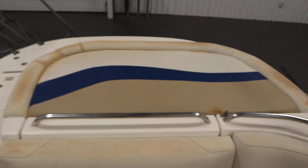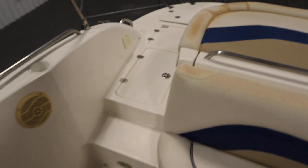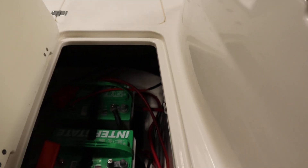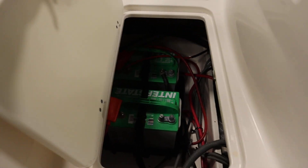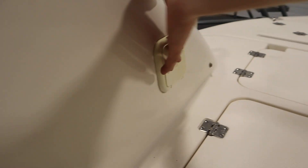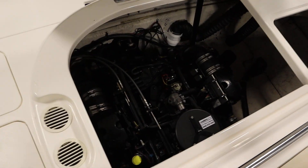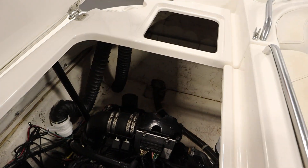There's a padded sun deck. Underneath there's the MerCruiser engine. There's also a walk-through transom with battery storage, a transom shower and wash-down station, and engine compartment storage.